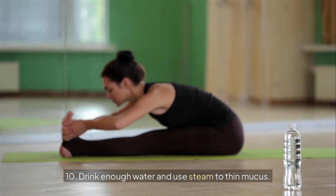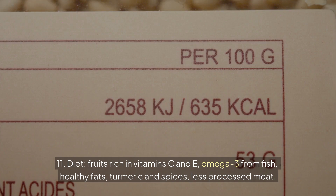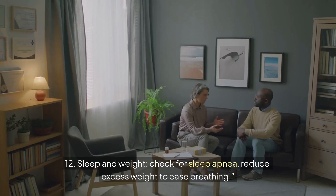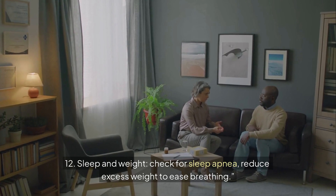Step 10: Drink enough water and use steam to thin mucus. Step 11: Diet — eat fruits rich in vitamin C and E, omega-3 from fish, healthy fats, turmeric and spices, and less processed meat. Step 12: Check for sleep apnea and reduce excess weight to ease breathing.